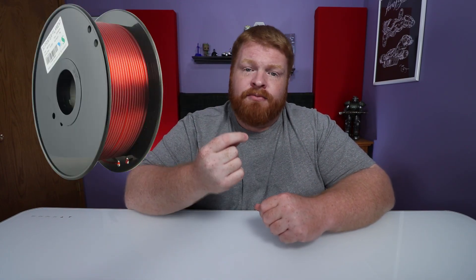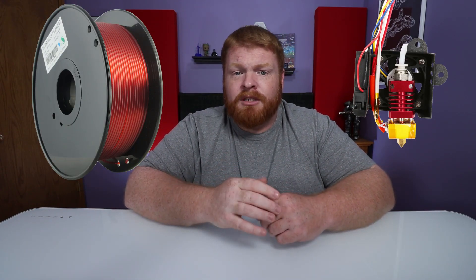FDM stands for fused deposition material, or FFM is fused filament manufacturing. They're the same thing. Essentially, they both use a filament that feeds into a hot end, melts it down, draws out your image, lets it cool, and then you have what you're printing.